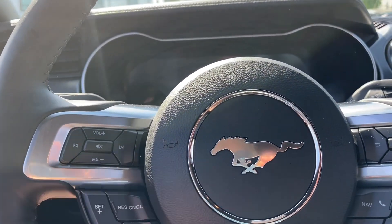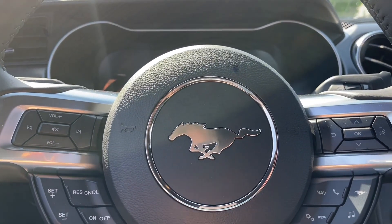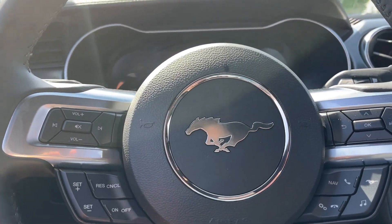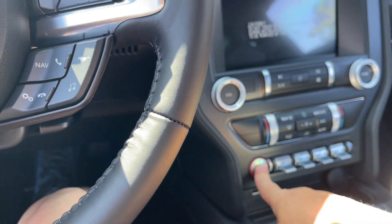We have our volume on the left-hand side, right is your menu, navigation, hands-free dialing, and your cruise controls over here. And this is a push start — foot's on the brake, keys in the pocket. We're going to push the engine start/stop button.